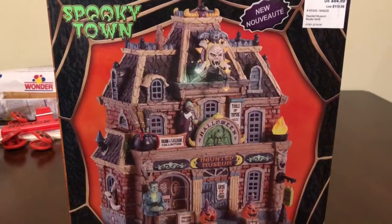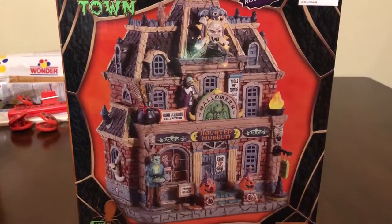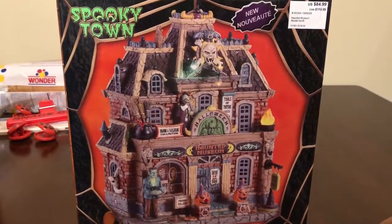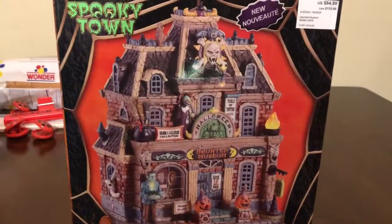I appreciate all of your support and I hope you enjoyed this little fall and Halloween decor haul. Please subscribe if you haven't — I'd love to have you. I will talk to you all later. Bye!